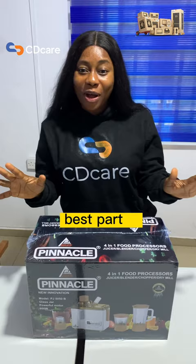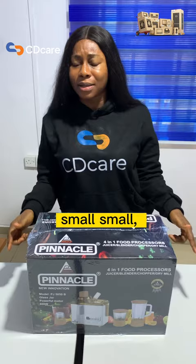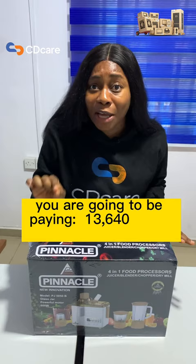Best part is, you can simply download the CDK app and start paying small-small to own this. And if you want to own this in just 2 months, you are going to be paying 13,640 naira only. Don't say I did not tell you. Thank you.